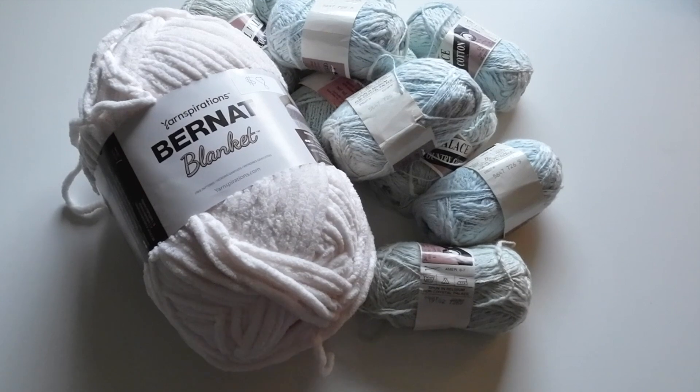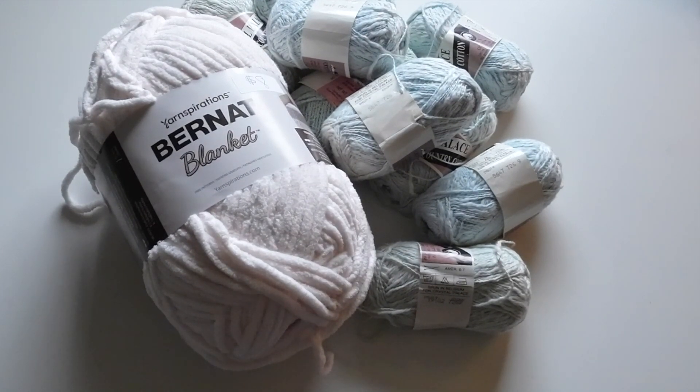I am so, so happy with all of the yarn that I got and thank you guys so much for watching. Make sure to subscribe and that's all for now. Mirror out.